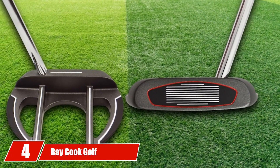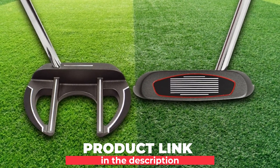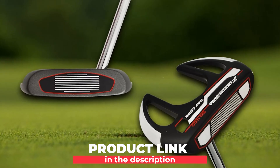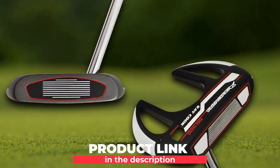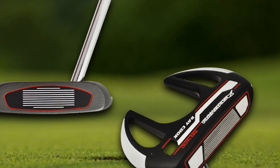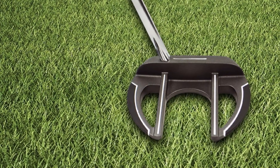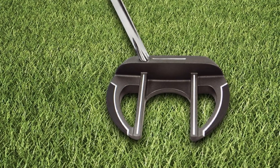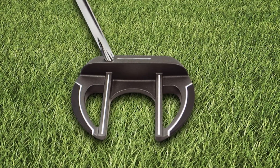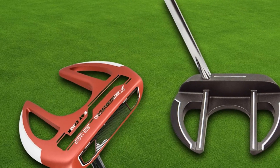Next at number four, we have the Ray Cook Golf Silver Reyes R400 Putter. This putter emerges with notable attributes that are ultimately helpful to beginners and average players. Its design and composition catch customers at first sight, and it is built with durable steel material to handle all types of strokes. You should have a perfect grip over your tool while playing golf, and this putter is easy to handle — allowing average players to have a perfect grip over it.